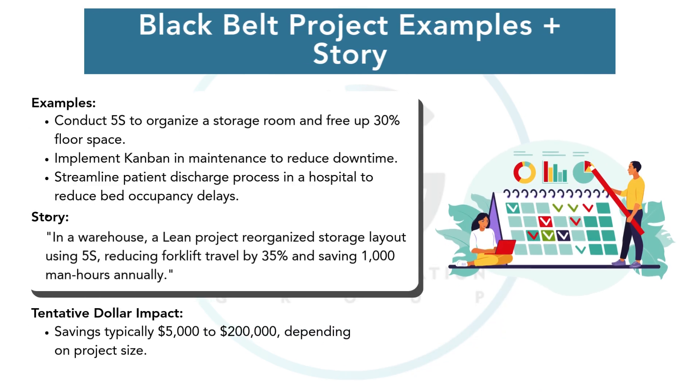A Lean project might organize a messy warehouse to reduce wasted travel time by 35 percent, or redesign a hospital discharge process to open up beds faster. In one case, a Lean project freed up 30 percent of warehouse space by using simple 5S principles, saving thousands of dollars in storage costs.